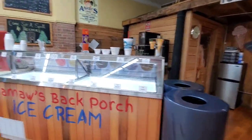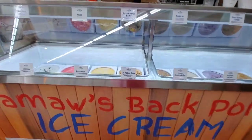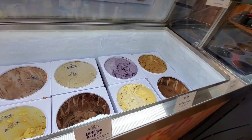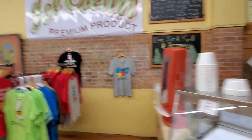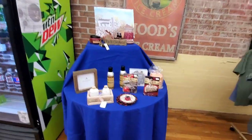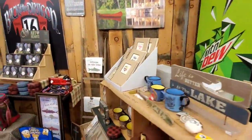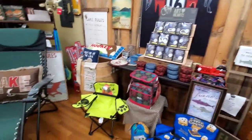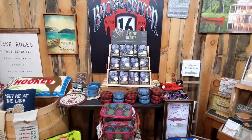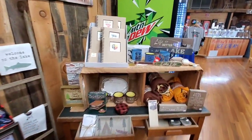It's a fantastic place. Mamaw's Back Porch Ice Cream — my goodness, look at this. All kinds of flavors to choose from, looks delicious. They have shirts back here, dessert mixes, a drink cooler, and more. Home decor — some camping decor, camping chairs, and stuff like that. Pretty interesting stuff.